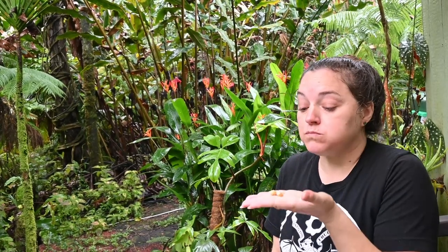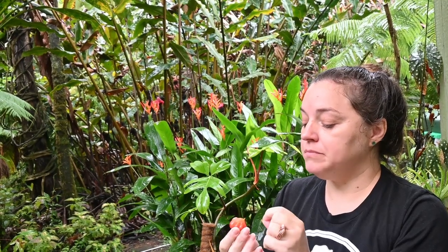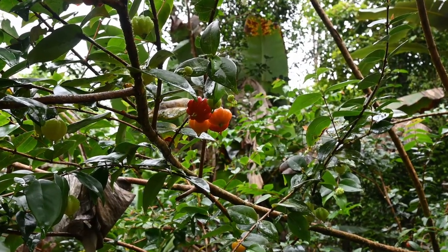The Suriname cherry is a fast-growing tree that is easy to care for. It prefers well-drained soil and can tolerate a wide range of temperatures and humidity levels. The tree is drought-tolerant and can be grown in full sun or partial shade.